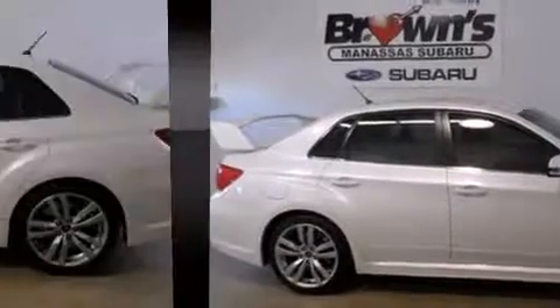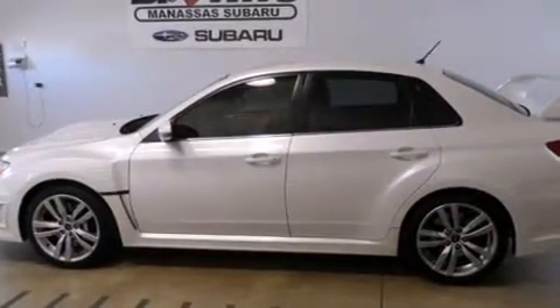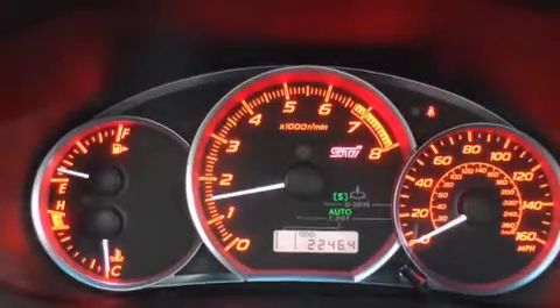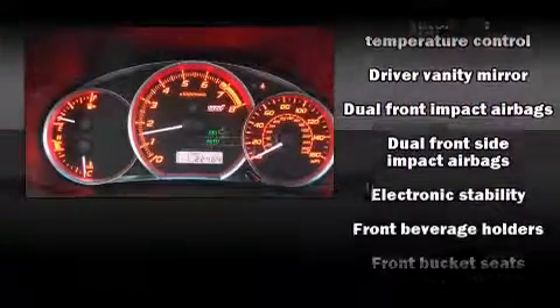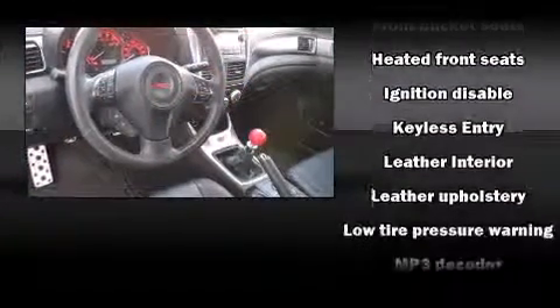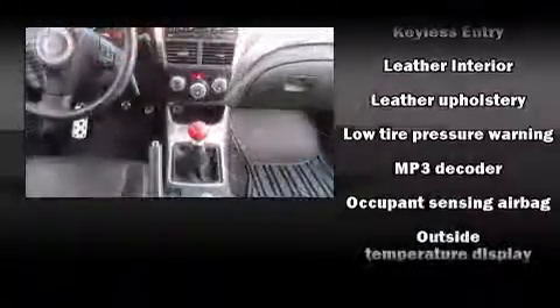Subaru prioritized fit and finish as evidenced by one-touch window functionality, heated seats, and a split-folding rear seat. Features such as automatic climate control and leather upholstery prove that economical transportation does not need to be sparsely equipped.